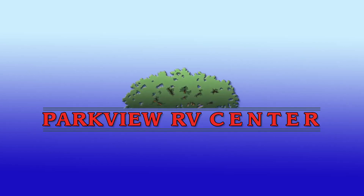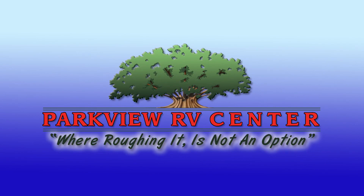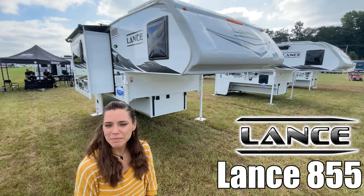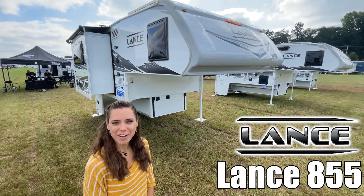Here's another great RV from Parkview RV, where roughing it is not an option. Hi, I'm Liz. I'd like to show you the Lance Truck Camper Model 855. Let's go take a look.